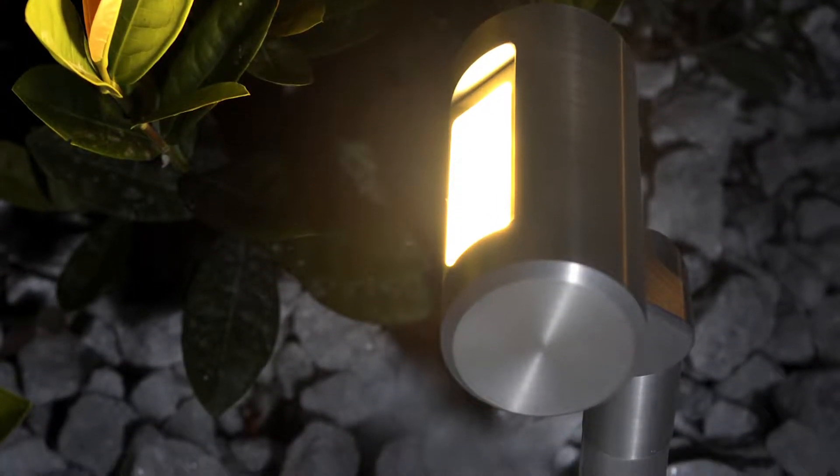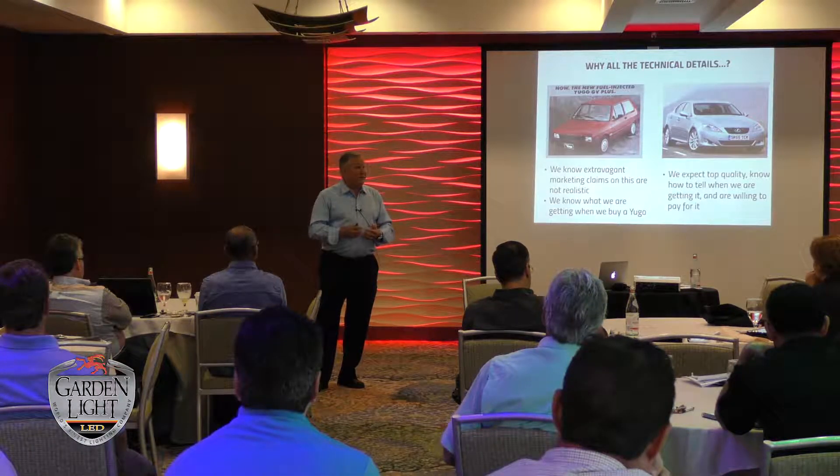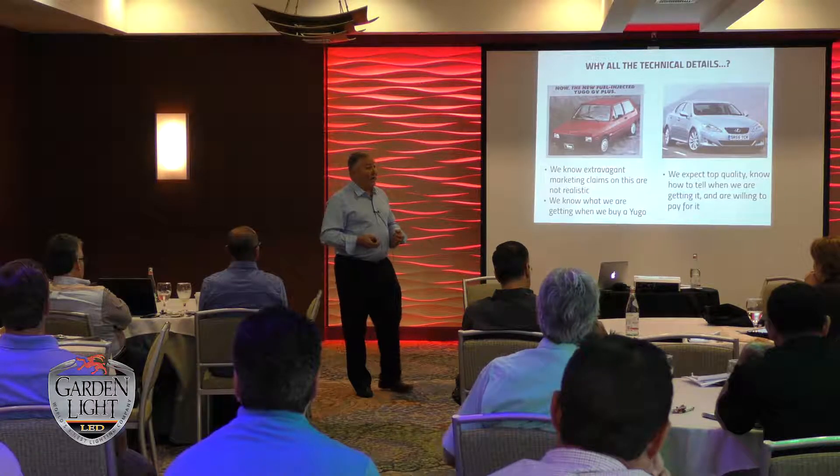Get certifications, whether it's LC certification or landscape architecture lighting certification. Become a member of the local IES chapter. Know the people that you're dealing with — know the people you're going to be interacting with.